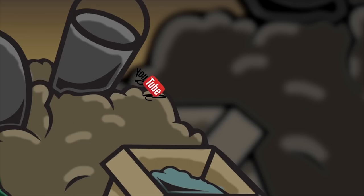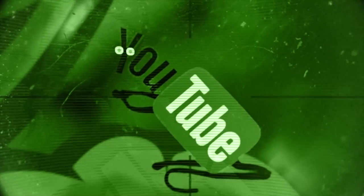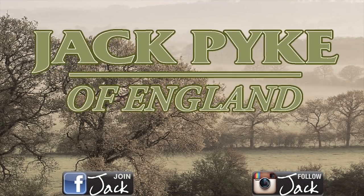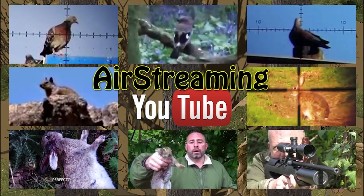From Phil with his Crossmans to the wider world of airgunning on YouTube — it is Air Streaming. Charlie Jacoby here, with my round-up of the best airgunning on YouTube.